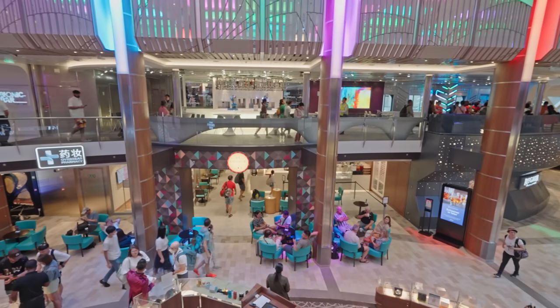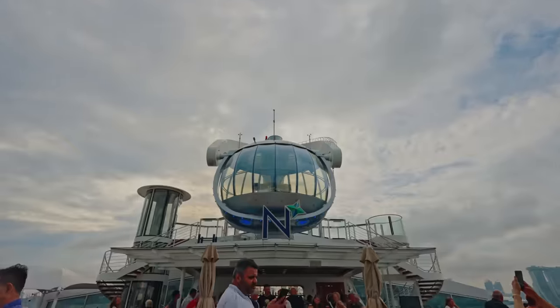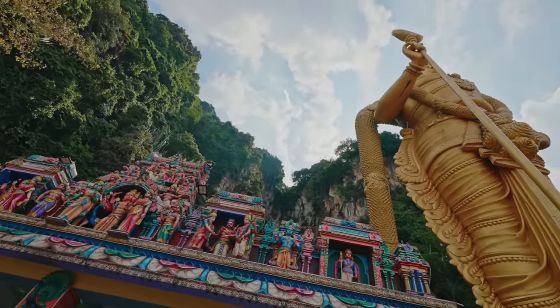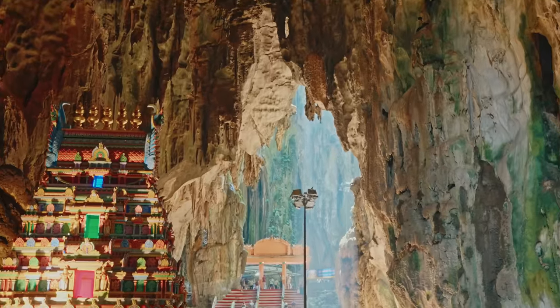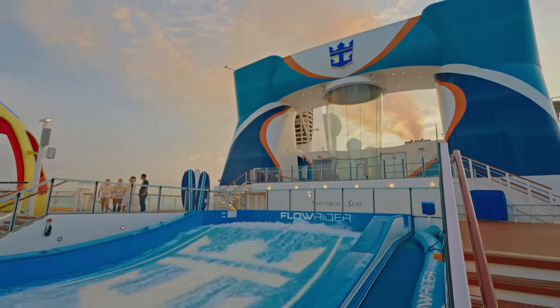We're on board a Royal Caribbean ship that's so different. Join us aboard Spectrum of the Seas as we visit two ports on our cruise from Singapore. From new and unusual food to incredible sights and some major differences compared to other Royal Caribbean ships — we're going to have an adventure like no other.